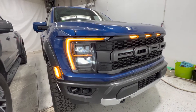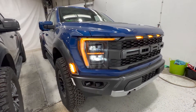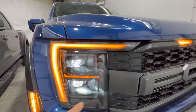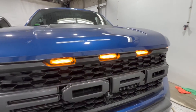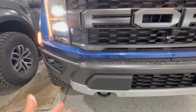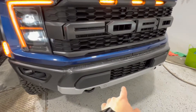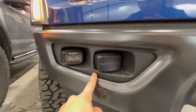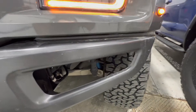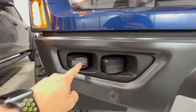Moving on to the third generation Raptor, introduced for the 2021 model year. Looking at the front end, we have adaptive LED headlights with a very similar design — the amber accent and marker lights in the grille. The grille styling is very similar as well, with the Ford logo spelled out and the front camera system. The bumper is also similar, though there are a few differences. We have a front parking sensor system, which is nice given the size of these vehicles. Ford also integrated rigid LED off-road lights in the bumper for the third generation, which was not offered on the second generation. You can also get a sneak peek of the suspension through the bumper opening, which is pretty cool.